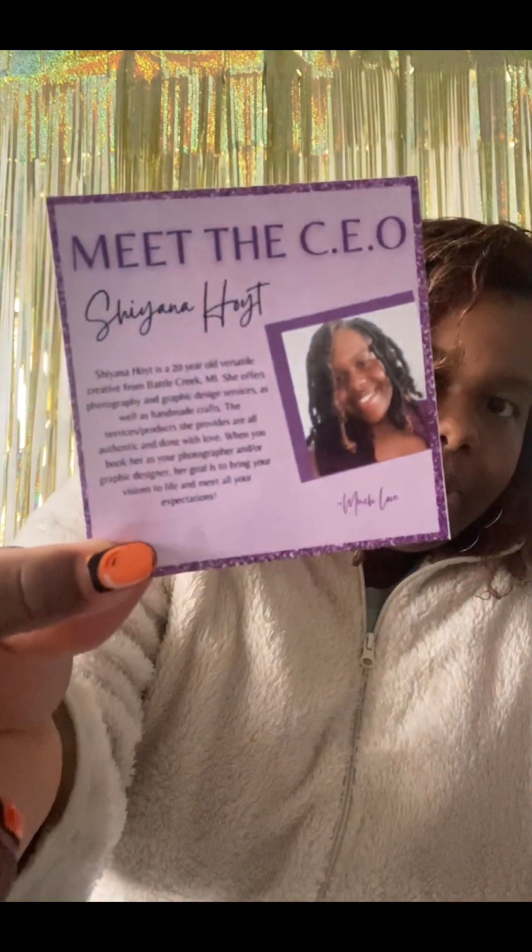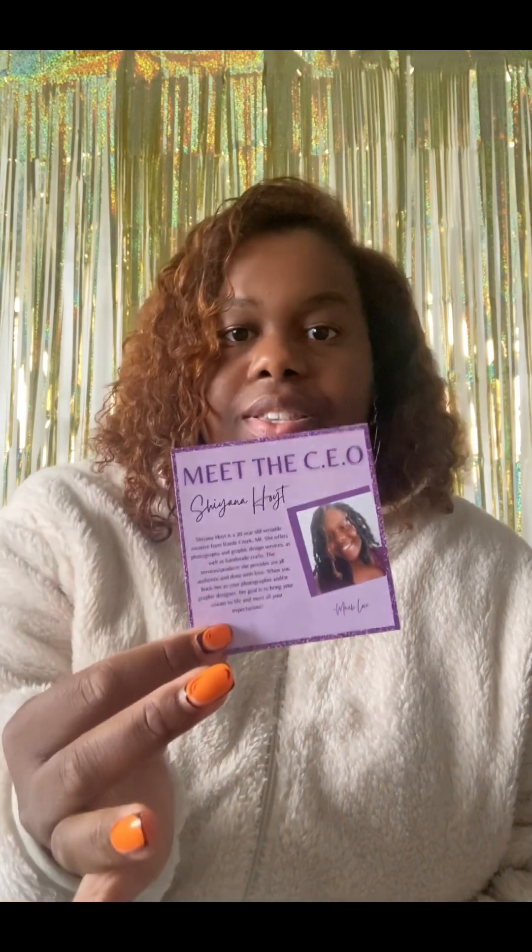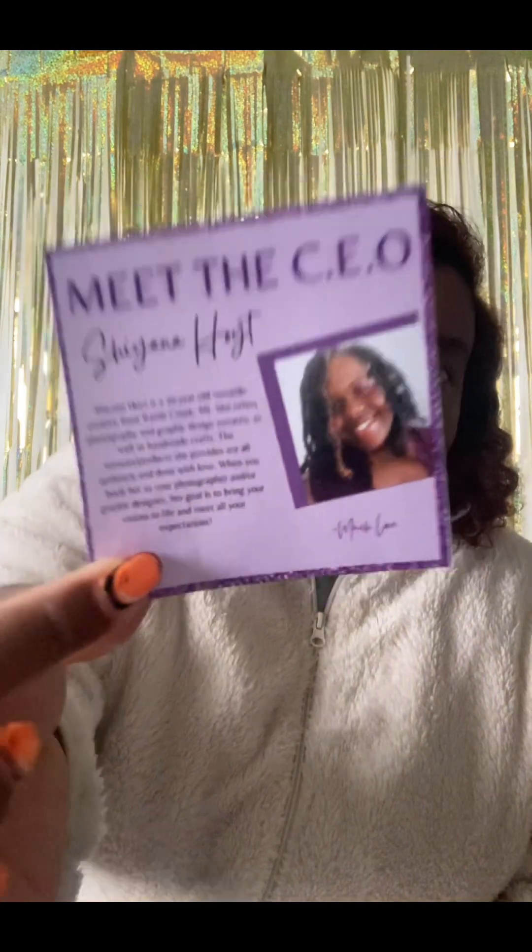I also have a 'Meet the CEO' card that tells a little bit about me briefly. Not all customers at pop-up shops want to stand there and hear your spiel, but either way when you hand these to them they can go over it when they get home, so you'll stick with them longer than just in that moment. I really think it's a good idea.